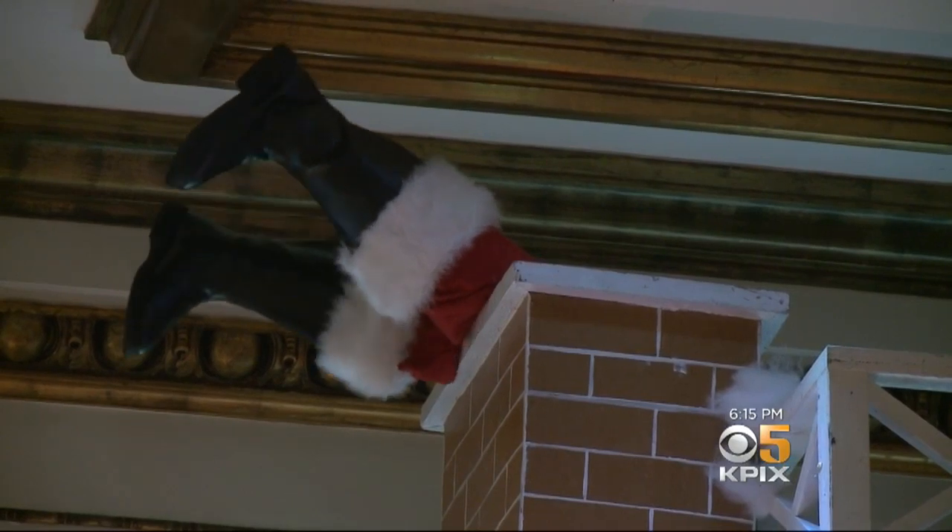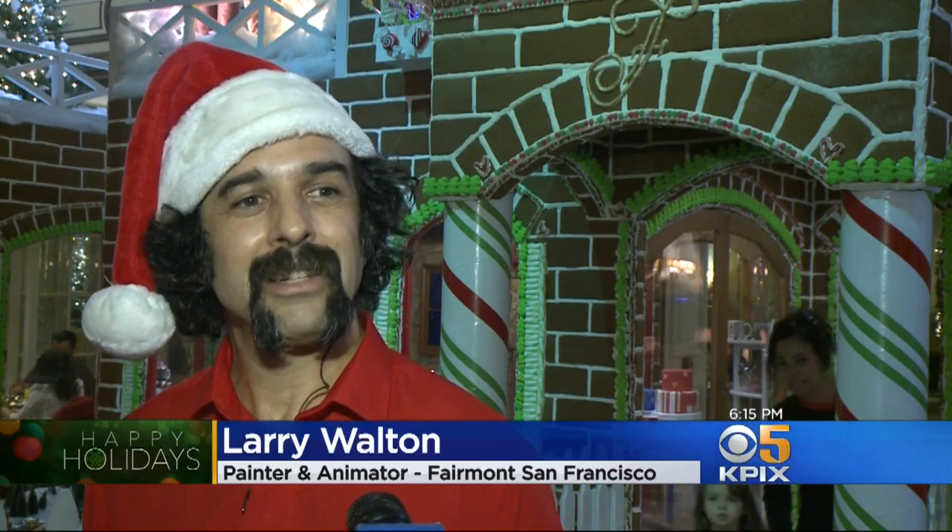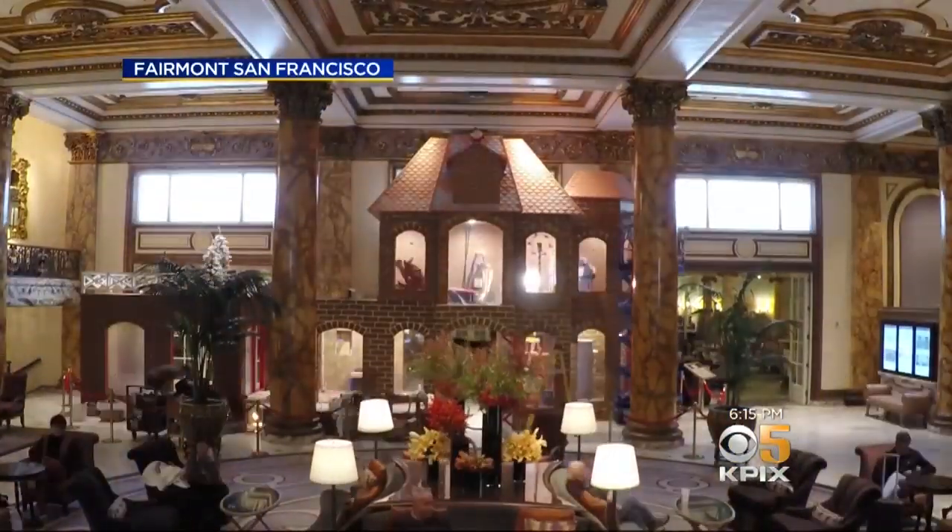Everybody just loves looking at the Santa legs. The joy, the smiles. I mean, it's one of the best parts about this labor of love. It truly is a labor of love.